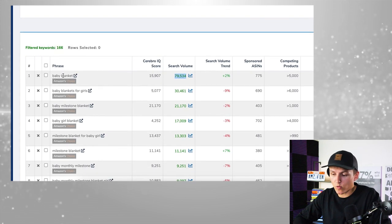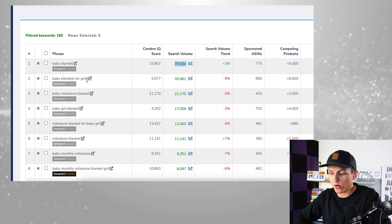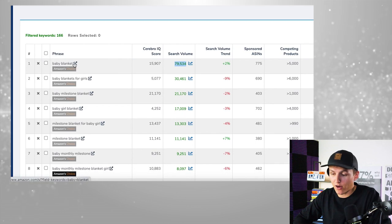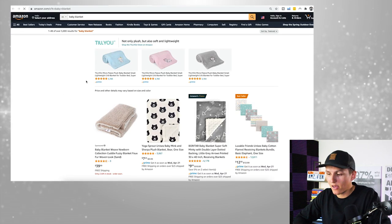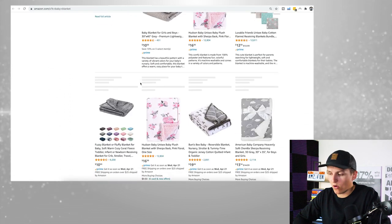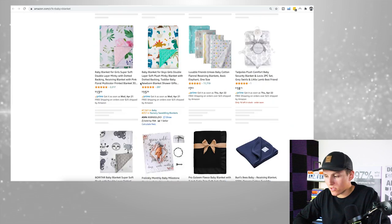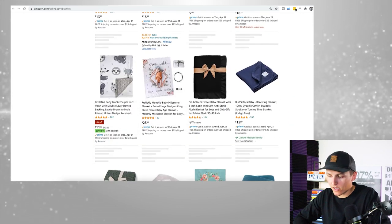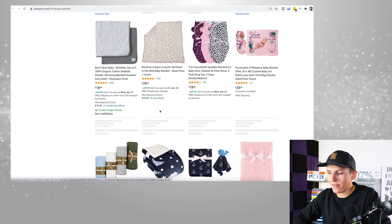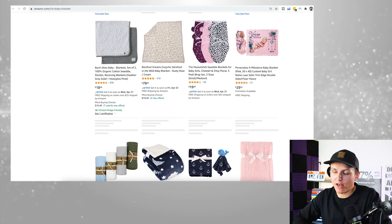A lot of times when doing keyword research, people say 'baby blankets for girls' is the keyword they want to target. But in reality, that's not necessarily the keyword we're after. If I click on 'baby blanket,' you'll see there aren't really any milestone blankets — they're all regular baby blankets. So don't get that confused. Just because the product is ranked for that keyword doesn't mean that's the keyword we're going to validate and target.